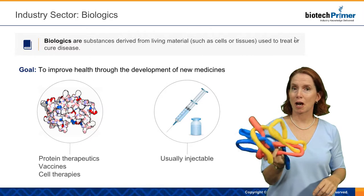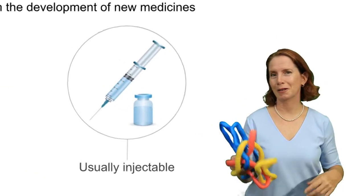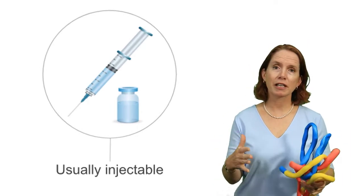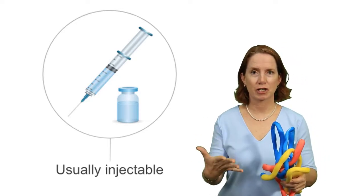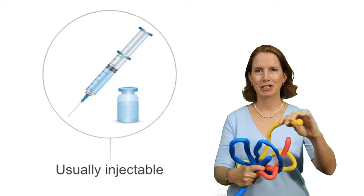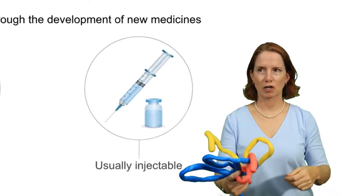As a consequence of this complex structure, these drugs are not able to be given orally — or at least not yet, although there are companies working on technology to enable that. Currently, large molecule drugs must be taken via an injection or an infusion to avoid the digestive tract, because their function really depends on maintaining this highly complex three-dimensional structure.